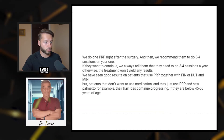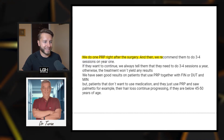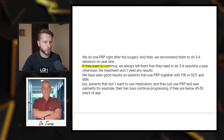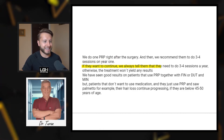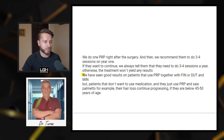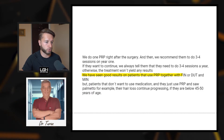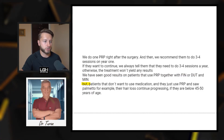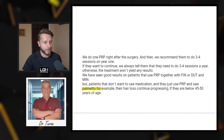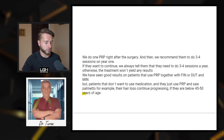Doctor number seven is Dr. Turan from Turkey. He says: 'We do one PRP right after surgery, then we recommend three to four sessions in year one. If they want to continue, they need three to four sessions per year, otherwise the treatment won't yield any results. We have seen good results on patients that use PRP together with finasteride or dutasteride and minoxidil, but patients that don't want to use medication and just use PRP and saw palmetto, for example — the hair loss continues progressing if they are below 45 to 50 years of age.'